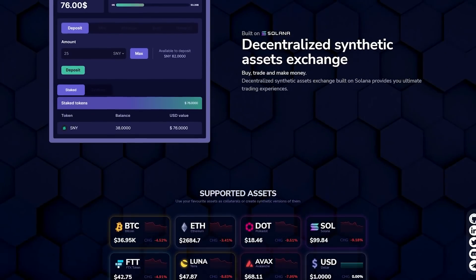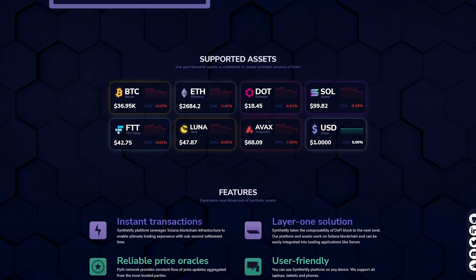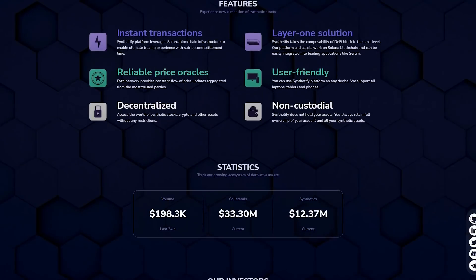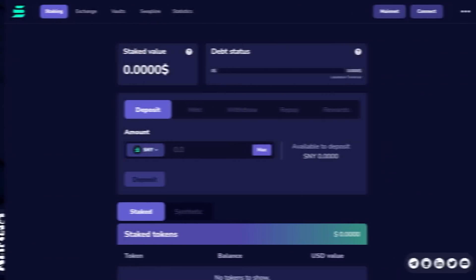Synthetify is an upcoming synthetic assets platform fully built on the Solana blockchain. The platform aims to provide a bridge between cryptocurrencies, stocks, fiat currencies and other financial instruments directly from one decentralized exchange. Synthetify solves critical problems seen on other synthetic assets platforms like high fees, long confirmation times and losses caused by arbitrage during sharp market moves.